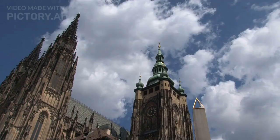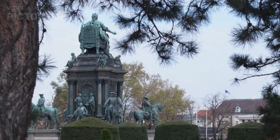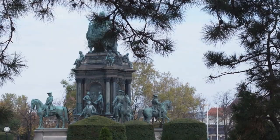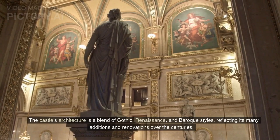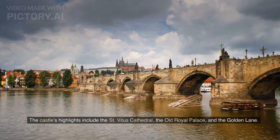Prague Castle, Czech Republic. Prague Castle is a complex of buildings located in the heart of Prague, Czech Republic. It was founded in the 9th century and has served as the seat of power for kings, emperors, and presidents of the Czech Republic. The castle's architecture is a blend of Gothic, Renaissance, and Baroque styles, reflecting its many additions and renovations over the centuries. The castle's highlights include the St. Vitus Cathedral, the Old Royal Palace, and the Golden Lane.